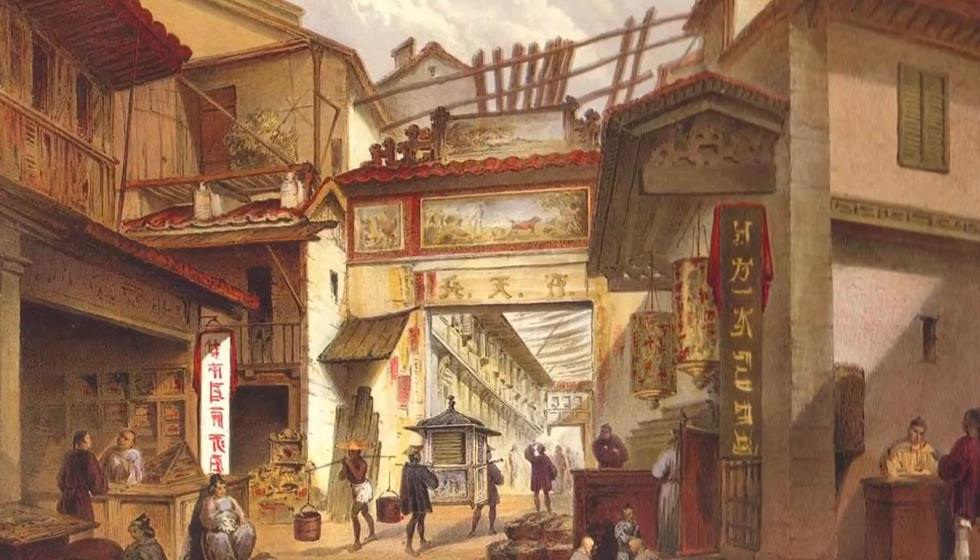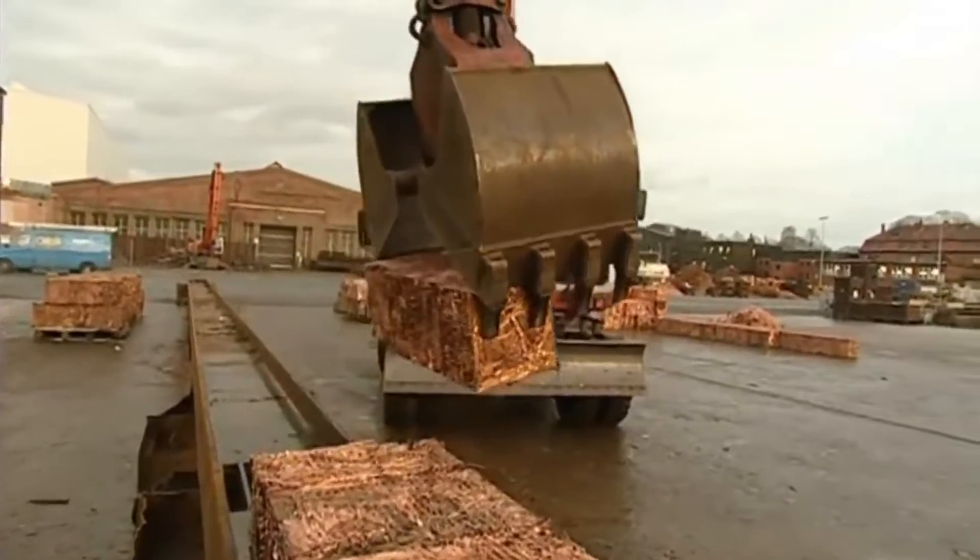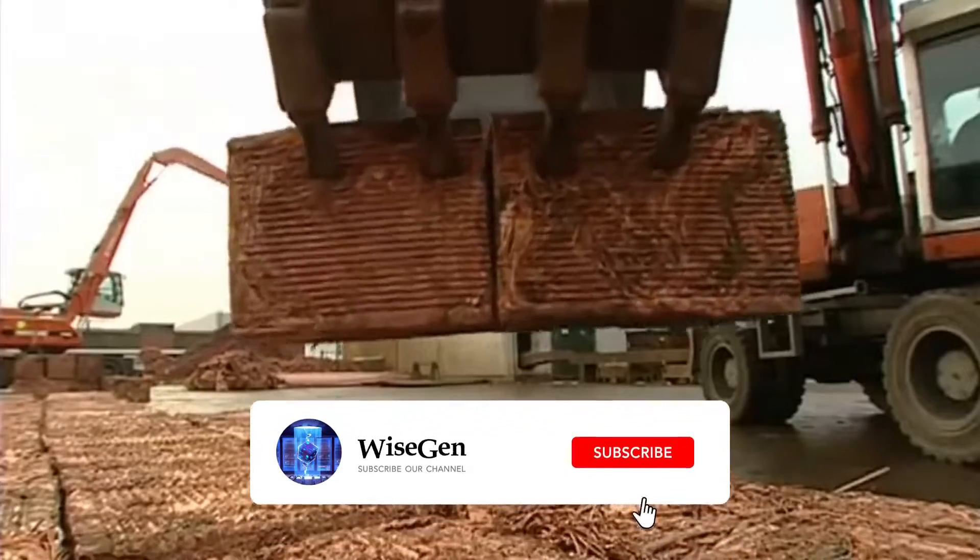Around 500 BC, the Chinese invented coins made from cheap materials like copper. Current legal tender coins are still made with copper, nickel, and other cheap materials.